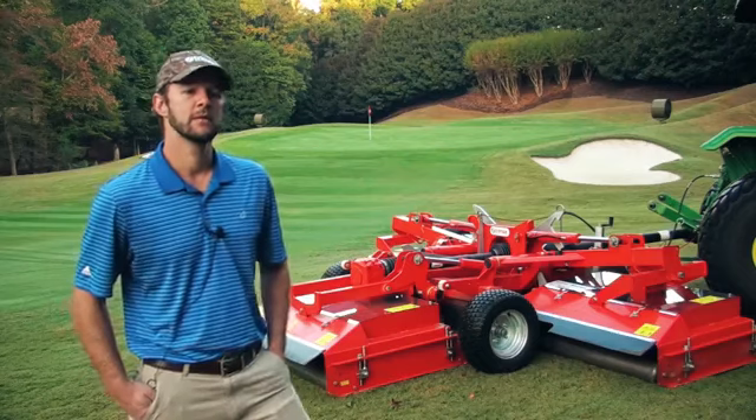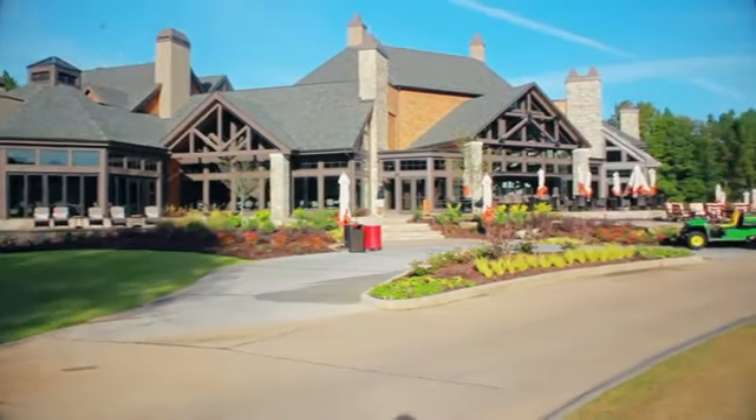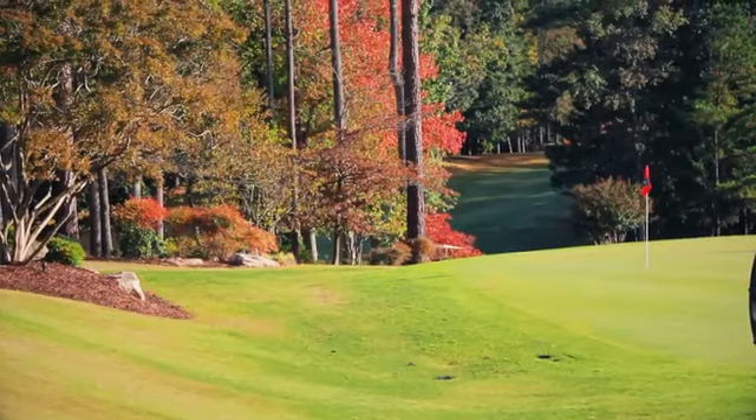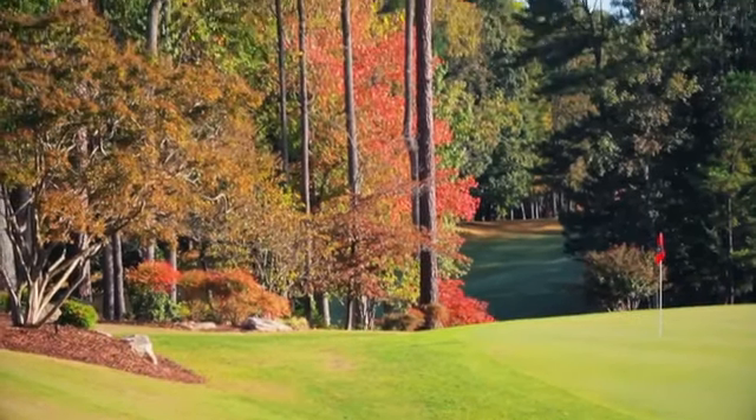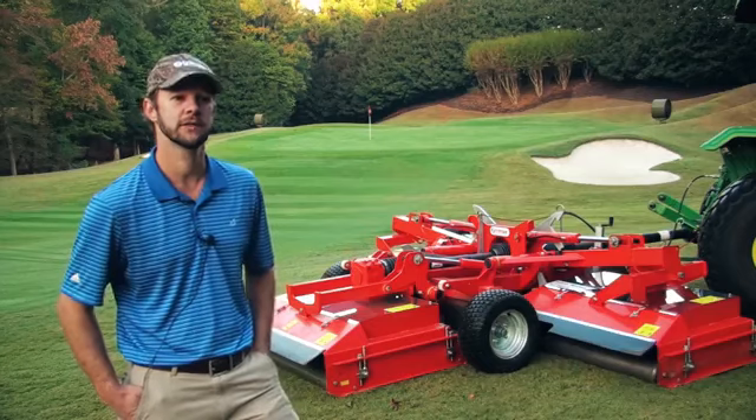My name is Corey Phillips. I'm the equipment manager here at Golf Club of Georgia and Horseshoe Bend Country Club. We have 36 holes here at Golf Club and 18 holes down at Horseshoe Bend. I was the Most Valuable Technician Award winner last year, so I got an invite to the GIS.